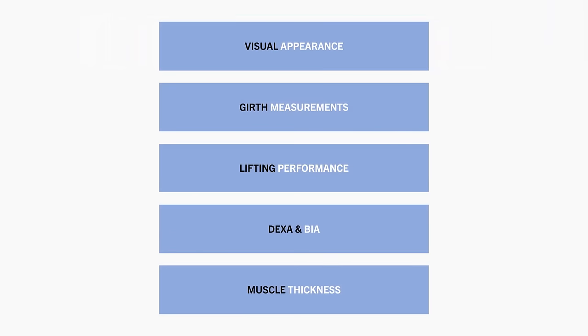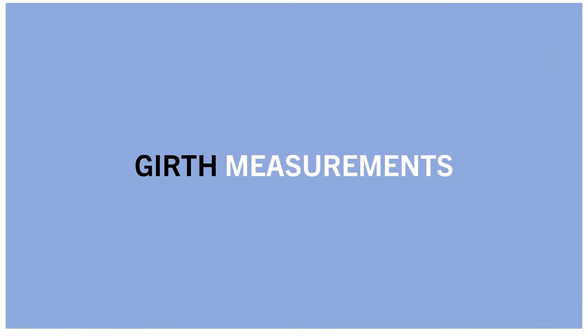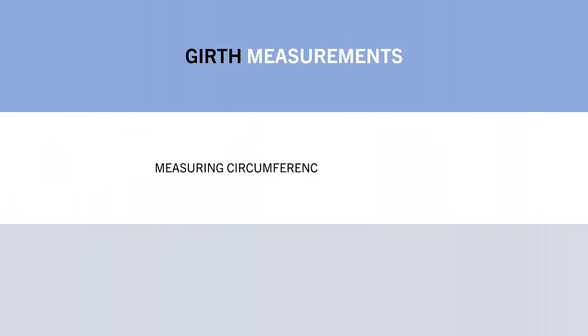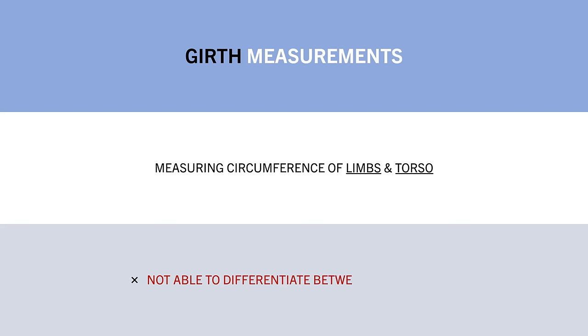The next method of assessment we have is girth measurements. This refers to measuring the circumference at various sites around the arms, legs, and torso. In theory, a larger circumference around the arms and legs would indicate muscle growth, since more muscle mass makes the girth of the limbs bigger. However, circumference measures aren't able to differentiate between muscle, fat, or even swelling and inflammation.